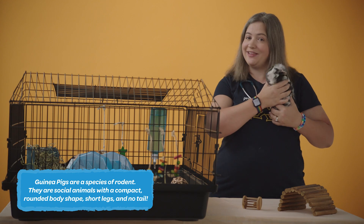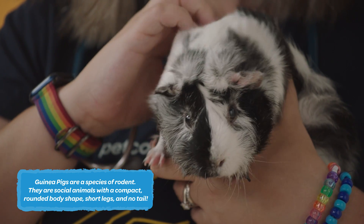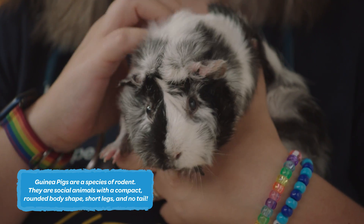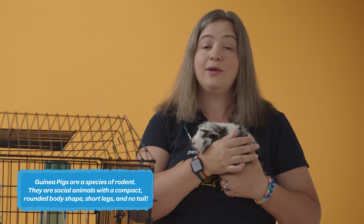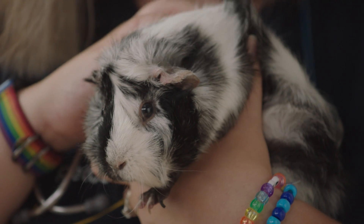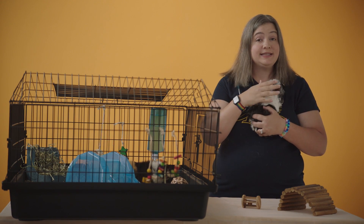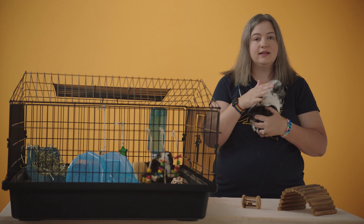For example, guinea pigs, like my little friend here, are very social and they enjoy interacting with people and other guinea pigs. They communicate with different sounds that mean different things. For example, when they are happy, they jump and twirl in the air, and we call this popcorning. We keep guinea pigs happy by providing them with a habitat that has a lot of stuff in it. They need bedding, decor, a place to hide, high-quality food, water, and a lot of Timothy hay. They love to chew it.